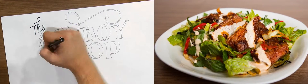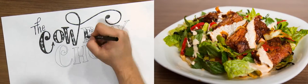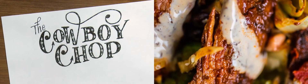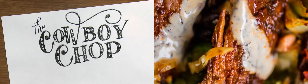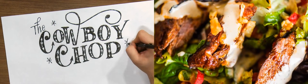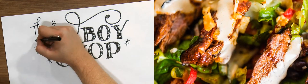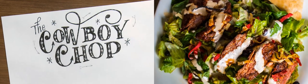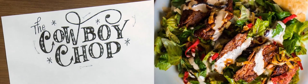Staying in the Southwest, we call this one the Cowboy Chop. We prefer adobo steak, but pulled chicken works just as well. Complement it with red tomatoes, fresh avocado, corn and black bean relish, chunks of pepper jack, tortilla strips and chipotle dressing.